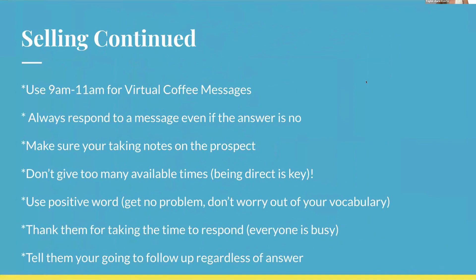Virtual coffees work really well — 9 to 11 a.m. is a great window, with 10 a.m. being the sweet spot in my experience. Always respond to a message even if the answer is no. If someone says they're not interested, that's actually a great time to ask for a referral: 'Does someone else need my services that you know of, or can you point me toward someone who would take a virtual coffee?'